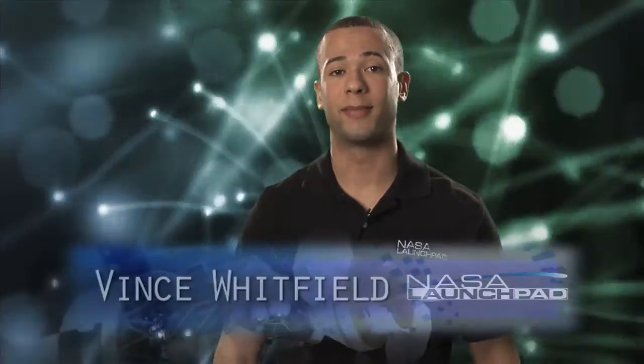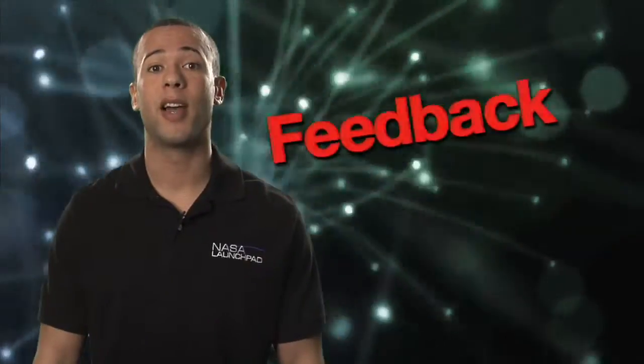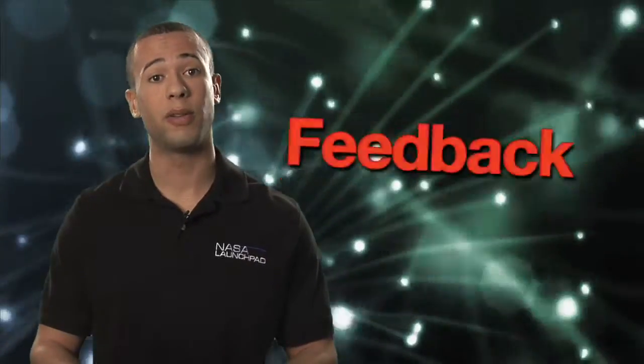Hey, welcome to NASA Launch Pad. I'm your host Vince Whitfield. Have you ever heard of biofeedback? Know what it is? You probably get the feedback part. Feedback is a return of information about the result of a process or activity. It's like when you write a paper for class and you turn it in and the teacher lets you know what's right and wrong with it. That's feedback.